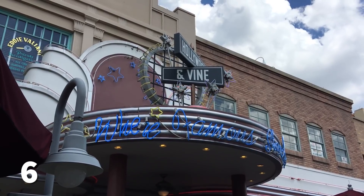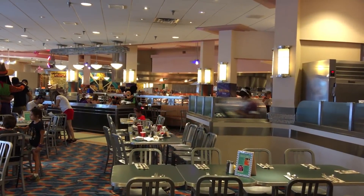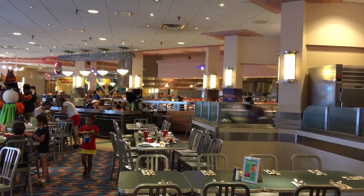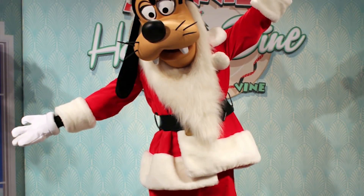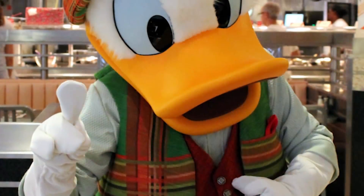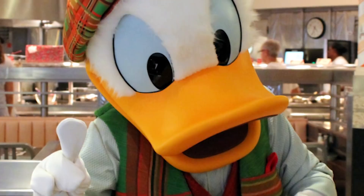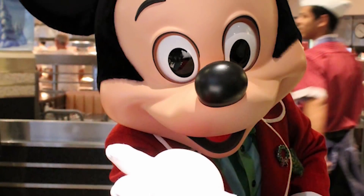Next, Hollywood and Vine. Some people love it, some people hate it. This is a character meal right now — Minnie and Friends. It's Minnie, Mickey, and a couple of the other Fab Five year-round, but they do seasonal themes. At Christmas they'll be dressed in their Christmas clothes, springtime in springtime clothes, etc. So you're going to see a different theme depending on what time of year you're there.